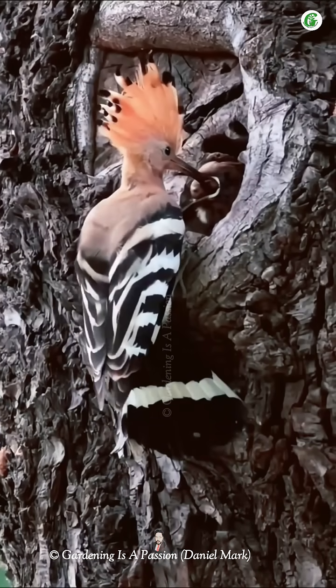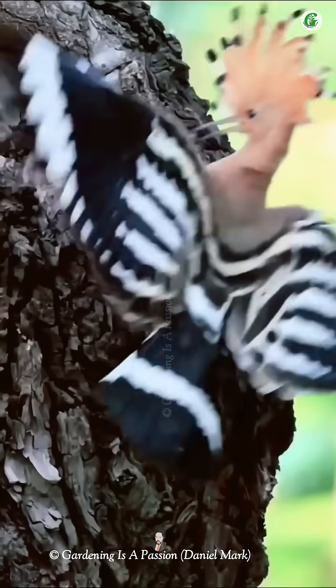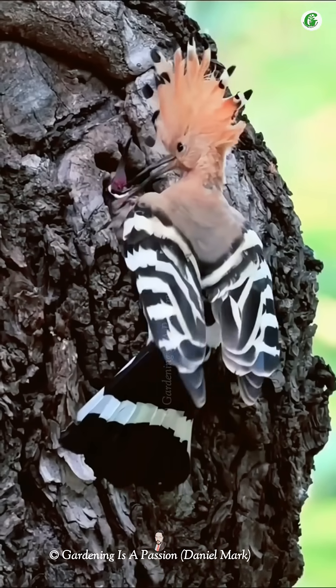The female lays about 5 to 8 eggs and incubates them alone for around 15 to 18 days. During this period, the male feeds her.